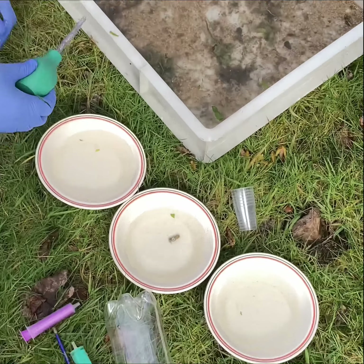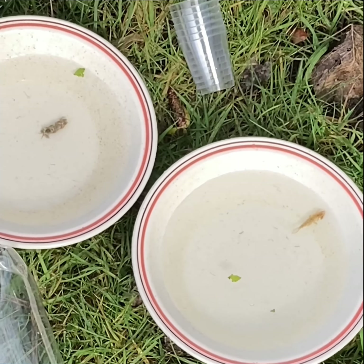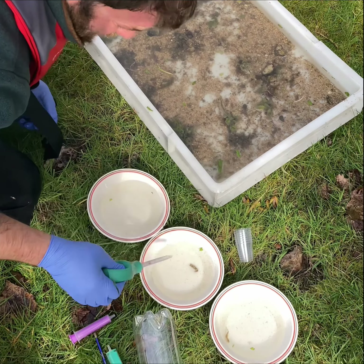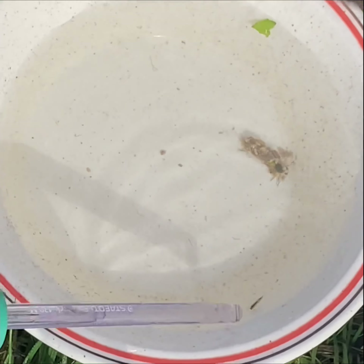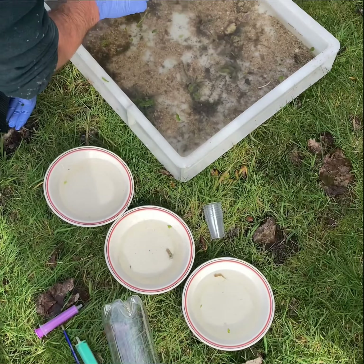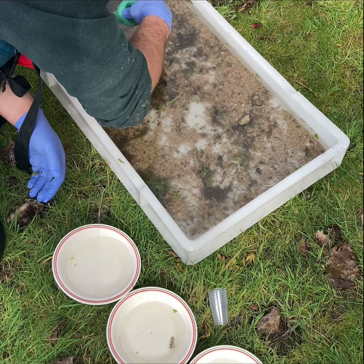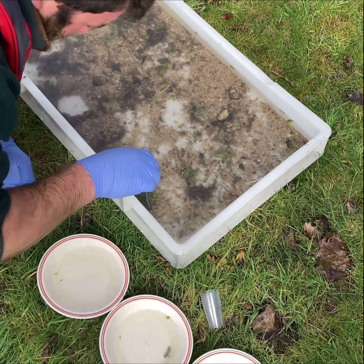There's a cased caddis. Oh, there's a mayfly nymph in there. Now the one thing that is really lacking in this tray is olives - all of our olive species, there's just one here. This one I would say, by the way it's swimming, is a blue winged olive - they swim like a little sea horse, they rock up and down. But I can't find one caseless caddis in there, which you should be seeing quite a few of. They live on the plant matter as well, so they're obviously just getting smashed out of it.